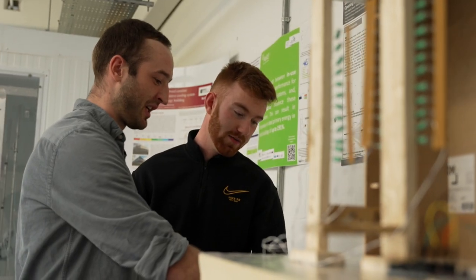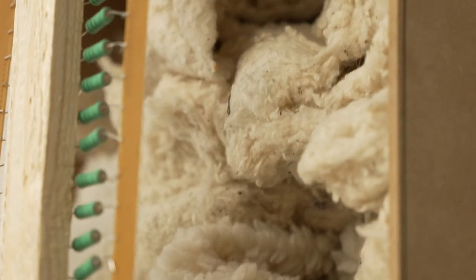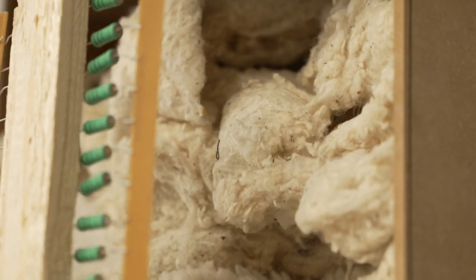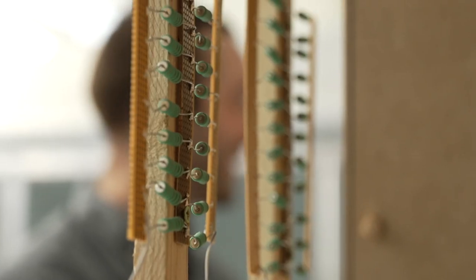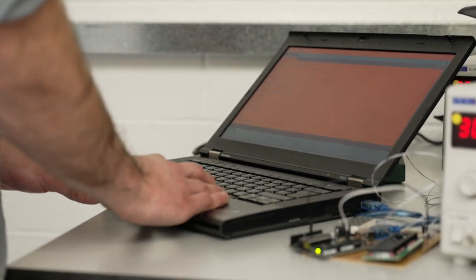My final year project is looking at the viability of sheep wool insulation. I decided to do it because we are throwing away sheep's wool at the moment, especially during COVID, because it just has no value — but the material is brilliant and it should be used as building insulation in Ireland. What I'm trying to do is understand the thermal properties of it and then compare it to other products on the market to see if it's viable to be used in that sense.